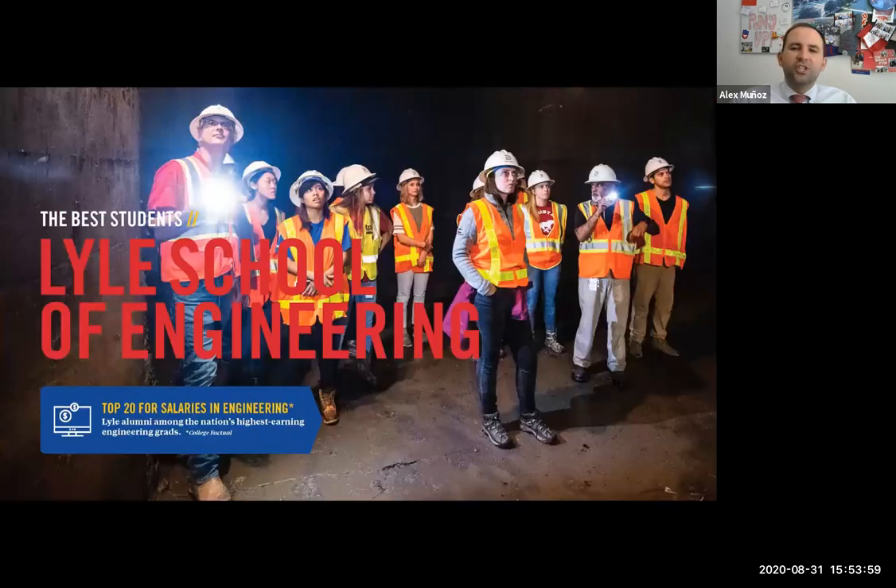Then we have the Lyles School of Engineering, which is home to about 28 different specializations in engineering. These include mechanical and civil, computer science, computer engineering, electrical, and environmental engineering. Underneath each of those areas, you can add on different specializations. For example, you can add a biomedical specialization onto any of those fields. There's computer science with a cybersecurity specialization, computer science with video game development — so it really allows you to hone in on the area you're most interested in.